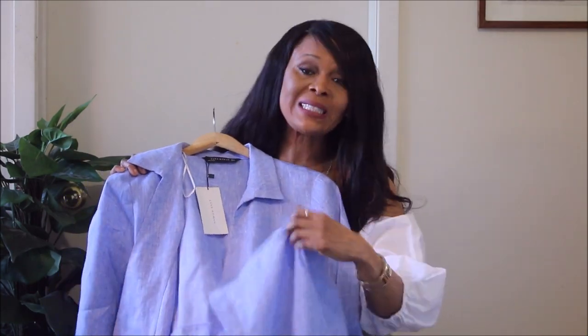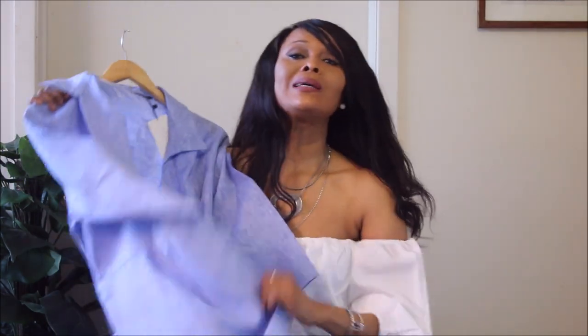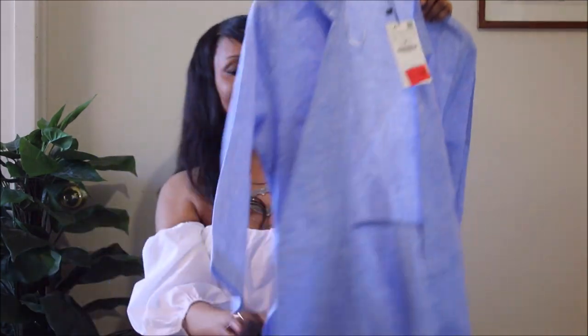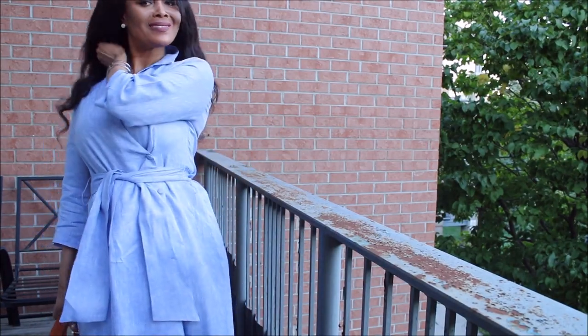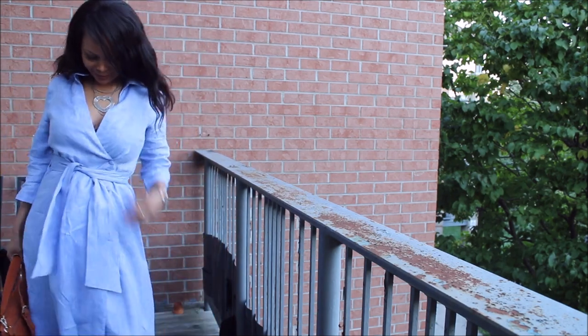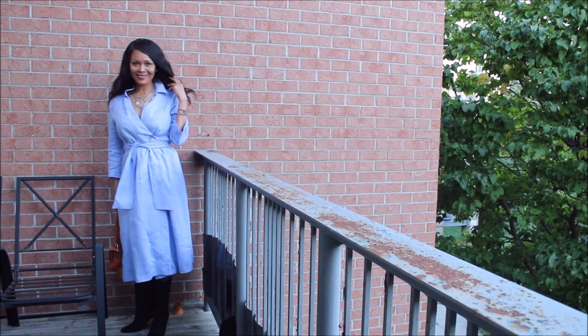It's a little too big for me, but it's on sale, so I knew I could adjust it myself at no cost. I adjusted the buttons — they were here, and I switched them over — and now it fits me as a medium. I really love this piece. This is definitely a great buy. If you see it being restocked, definitely grab it.